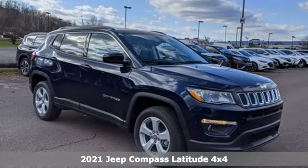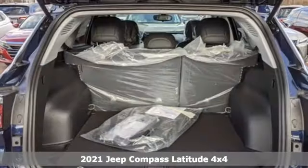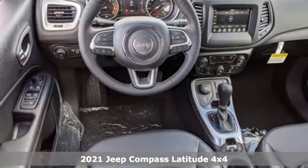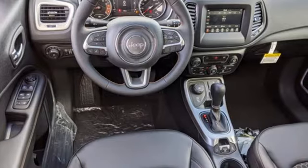Here's a new 2021 Jeep Compass. This Compass takes you to your go-to place, no matter how hard it is to get to, and get ready for an impressive combination of features.